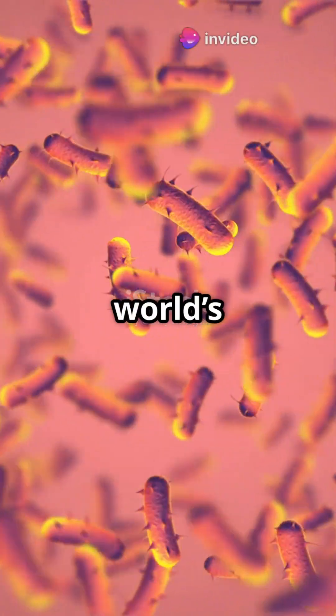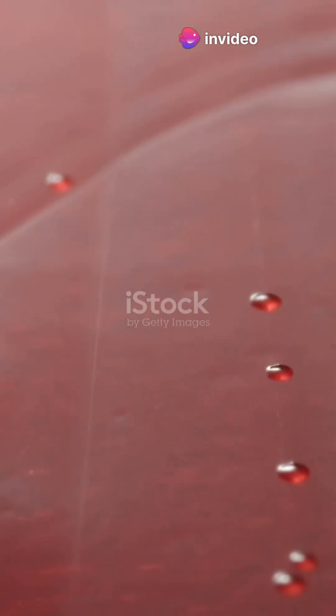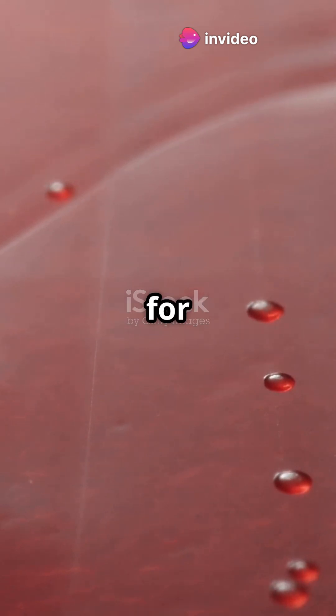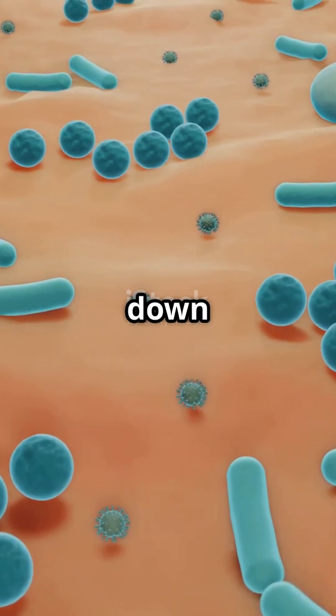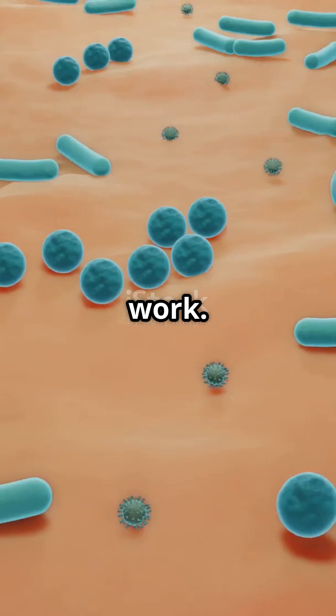Why aren't more people talking about the world's tiniest survivors? Prokaryotic cells have been around for billions of years, and they're still crushing it. Let's break down how these microscopic legends work.